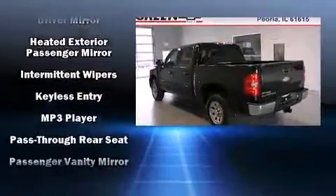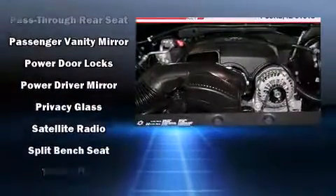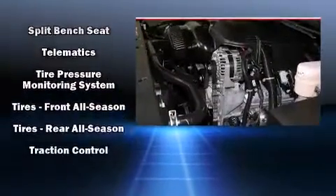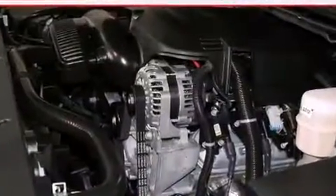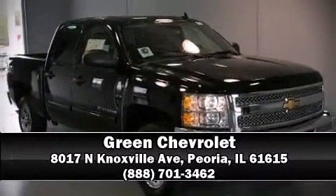Electronic stability control ensures solid grip on the road surface, no matter how challenging the driving conditions. A test drive is waiting for you — call now to schedule an appointment at our dealership.